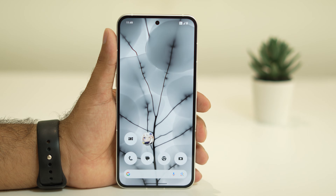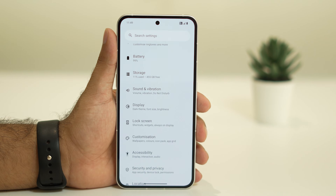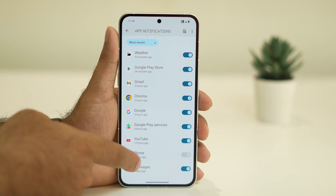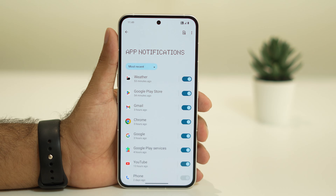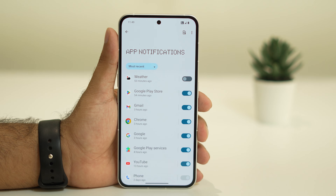If the battery issue is still persisting, the next step is to turn off notifications. Go to Settings and tap on Notifications, then tap on App Settings. These are the notifications currently enabled — every time a notification comes in, a pop-up appears and background processes are utilized, which drains the battery.